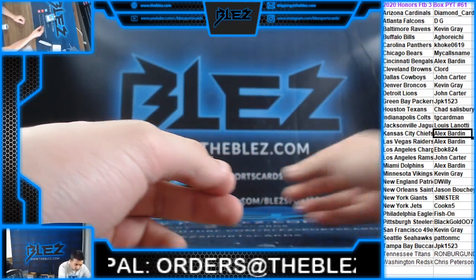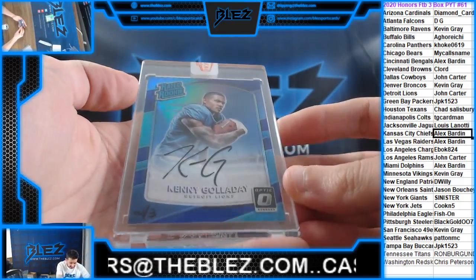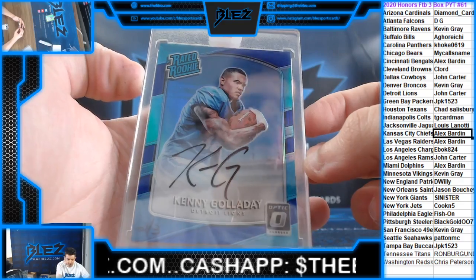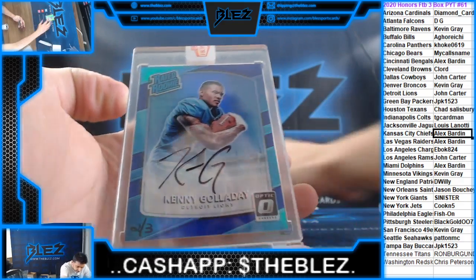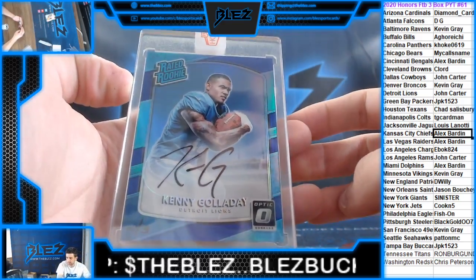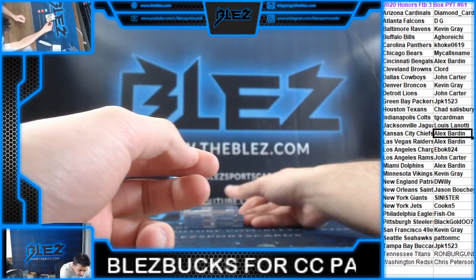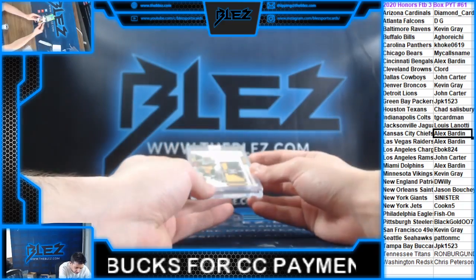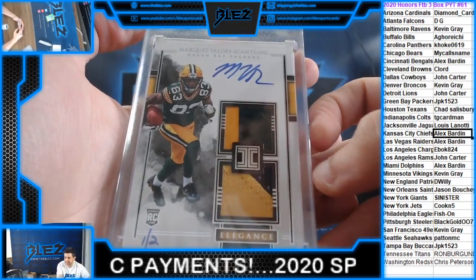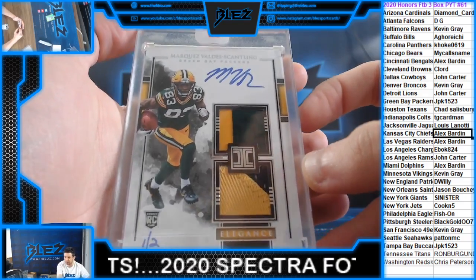We have an autograph rated rookie holo of Kenny Galladay for the Lions, two of three. And we have an RPA out of Impeccable, one of two — Marcus Valdez Scantling, one of two for the Pack.